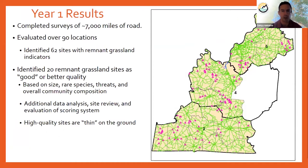Now I'll talk through some results from our first year of surveys. The good news is we did complete 7,000 miles of road surveys — a huge effort, but we showed it was possible. Out of that, we evaluated over 90 locations, shown on maps as pink triangles. Out of those 90 locations, we identified 62 sites that had remnant grassland indicators. We used indicator species lists to identify sites for assessment and looked at overall composition — a diversity of warm season grasses, an abundance of native forbs, and things like that.